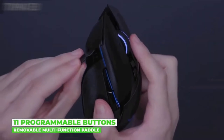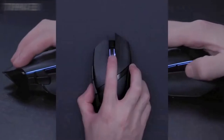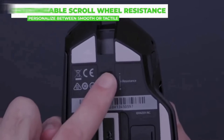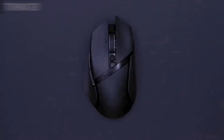Have a greater arsenal of commands at your fingertips by mapping your favorite macros and secondary functions via Razer Synapse 3. Like its wired variant, the Razer Basilisk Ultimate includes the signature multifunction paddle. Each lighting zone on this wireless mouse can be individually programmed in Chroma Studio, making it a standout addition to your battle station as you light up your opponents.